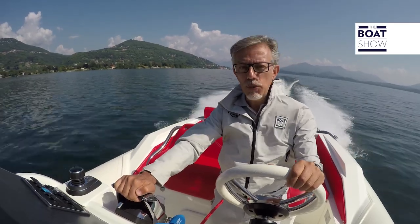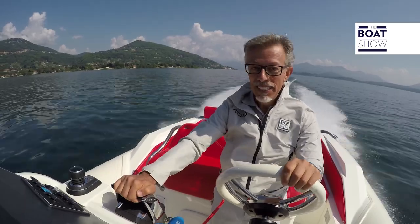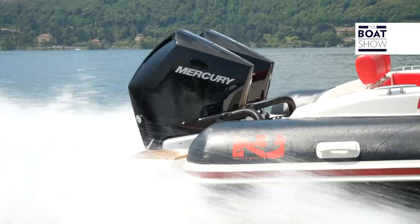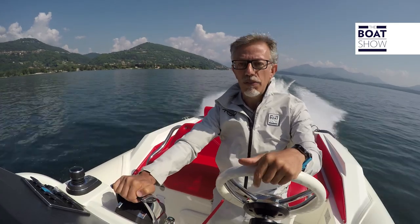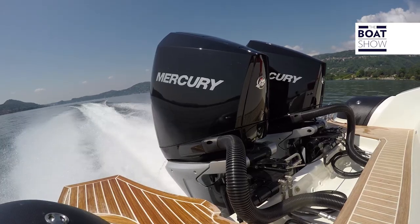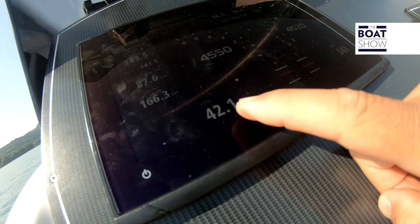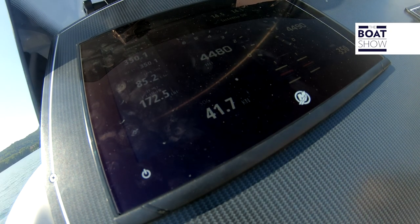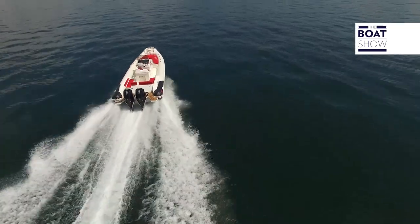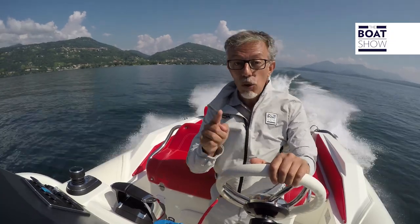We bring ourselves to a cruising speed at 4,500 RPM — it's a bit difficult to keep these horses at bay, as just touching the throttle changes the revs, power, and speed. I managed to settle at 4,500 RPM and gave a little trim to set the hull. Speed: 42 knots. Total consumption: 86 liters per hour — 43 liters per hour per engine. At 42 knots and 4,500 RPM, this engine does not consume more than the others. It actually consumes less.